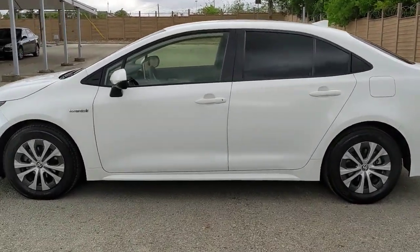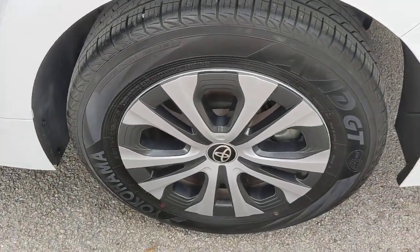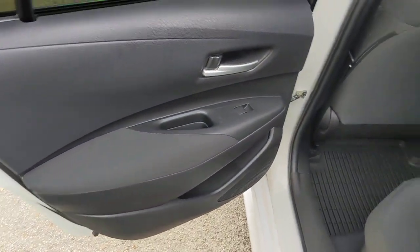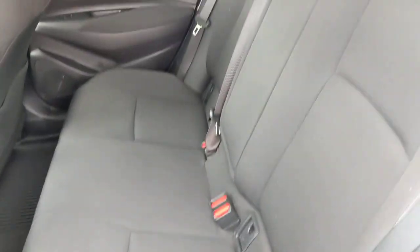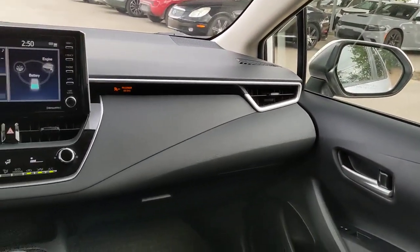The following are some of this vehicle's highlighted options: Lane Departure Warning, Keyless Entry, Backup Camera, Adaptive Cruise Control, Lane Keeping Assist, Heated Mirrors, Satellite Radio, Keyless Start, Wi-Fi Hotspot, Aluminum Wheels.